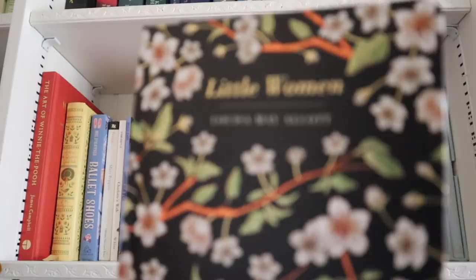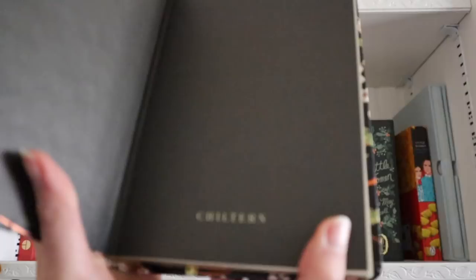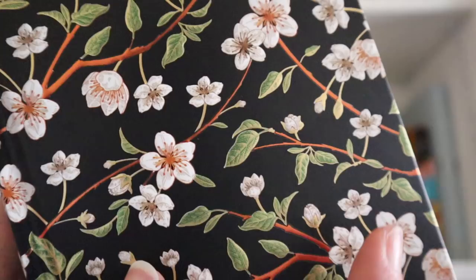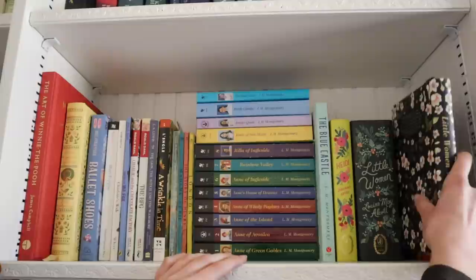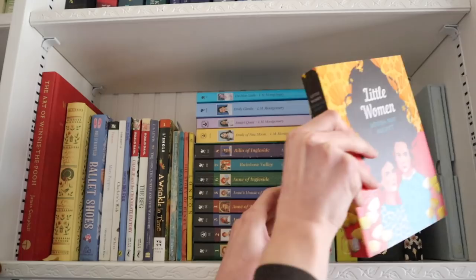I have multiple copies of Little Women. This one was gifted by my best friends Anna and Brian — it's from a publisher called Chiltern, which has a bunch of beautiful editions all with different floral embossed patterns. They have editions for Jane Eyre, Wuthering Heights, and many other classics. I would love to get more from Chiltern because they are just absolutely stunning.